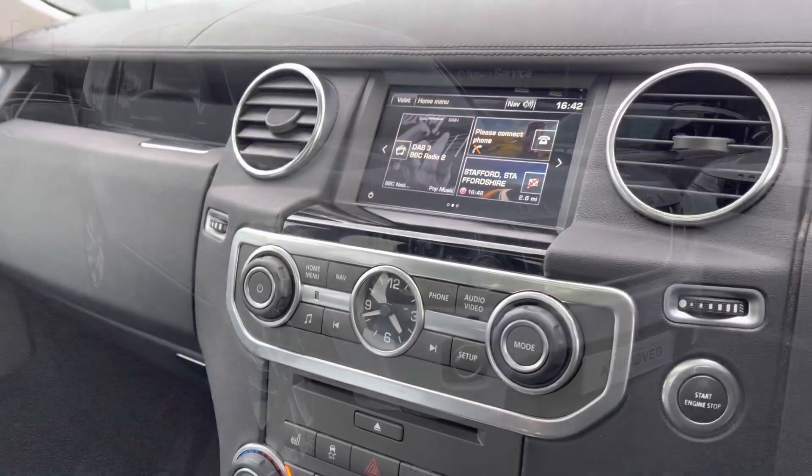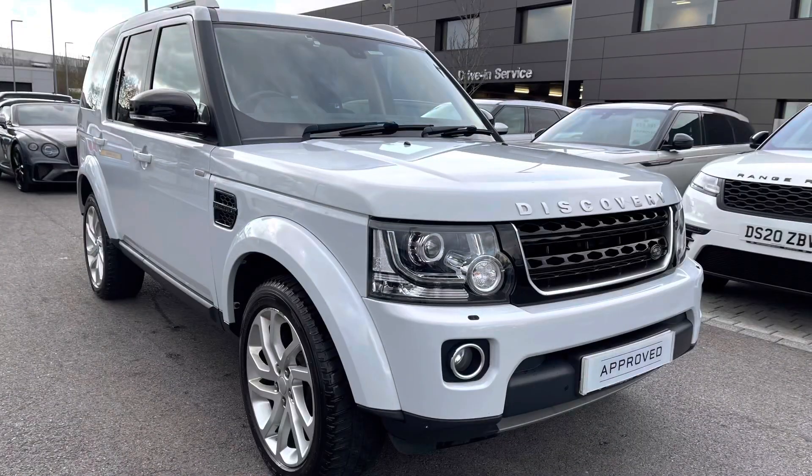Stepping back outside the vehicle, thank you for watching this video on this lovely Discovery 3 litre diesel Landmark in Yulong White, which is part of our approved used. We offer many different finance packages, so if you would like a personalised quote or to book a test drive, please just call 01785 899446. Thank you.